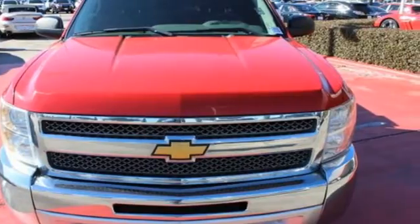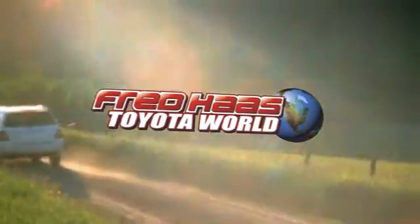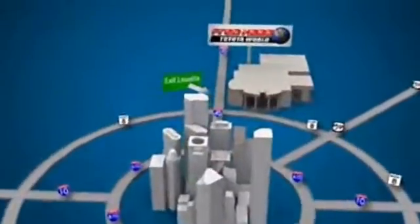Stop in today. Fred Haas Toyota World has been a hallmark of our community for more than 40 years. Easy to find on I-45 North at Luetta, just 2 miles north of 1960.